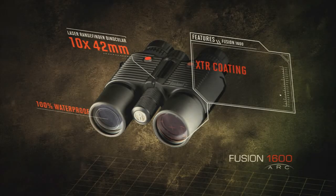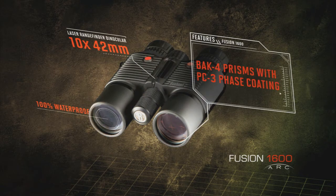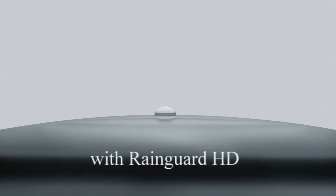Tell me some of the binocular features. Well it has the BAK4 prisms and PC3 coating, which is going to give you superior resolution and clarity. It also has the RainGuard HD coating. Tell me more about that. It's a special coating on the lenses that's going to bead up the water and help disperse the light so you can see in even the wettest conditions.